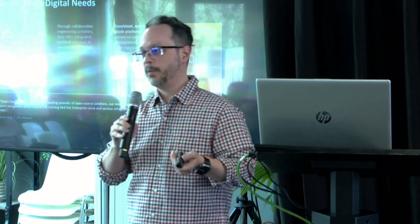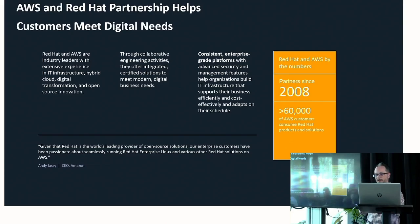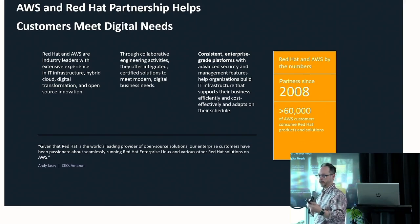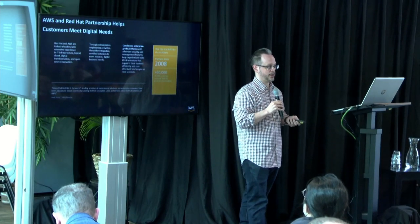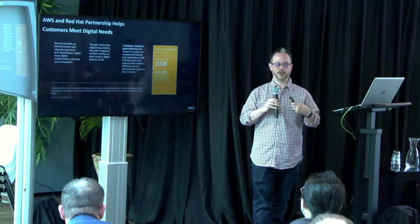Red Hat and AWS has had a partnership for quite a while. If you look at the statistics, we have over 60,000 AWS customers using Red Hat software in one way or another. It started over 10 years ago with RHEL, and a lot of software runs on RHEL. OpenShift has been running on AWS for a while with dedicated or different permutations.